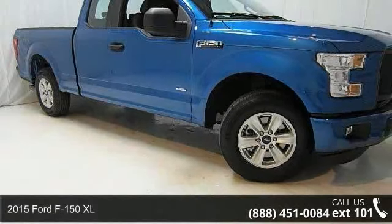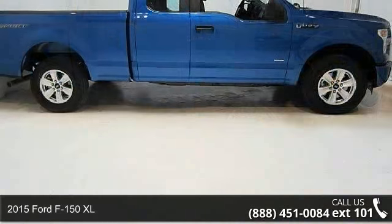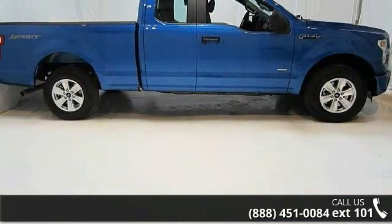Check out this 2015 Ford F-150 XL. If you are looking for an automobile with great features, look no further.